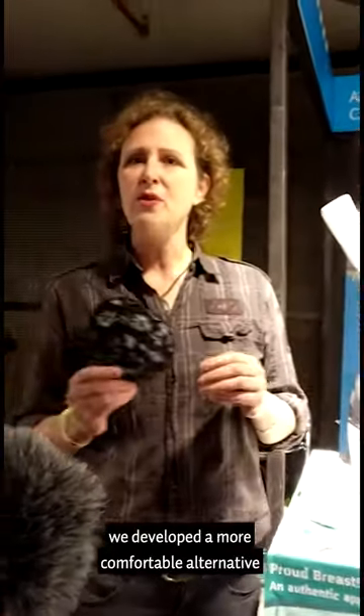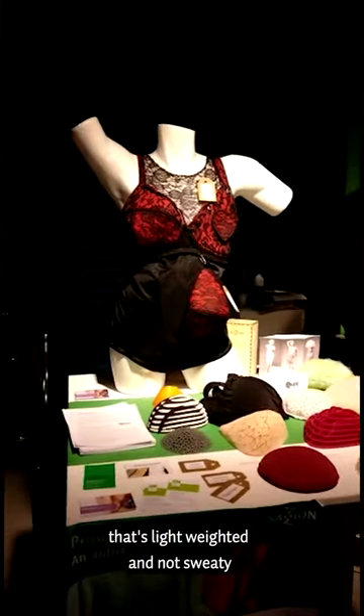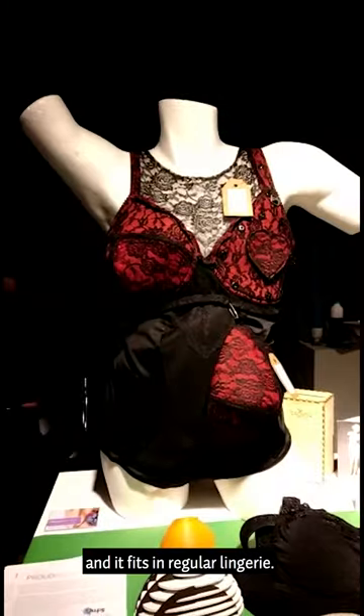So what we did is we developed a more comfortable alternative that's lightweight and not sweaty, and it fits in regular lingerie.